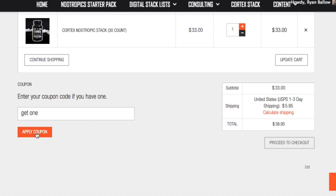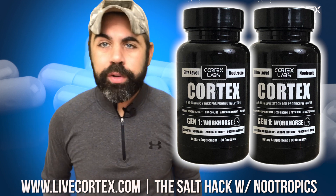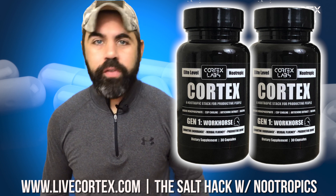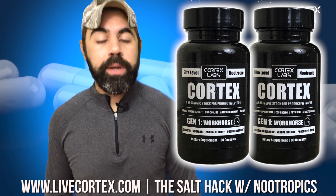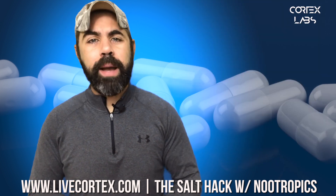The coupon code will apply successfully and will ship you a free bottle with however many bottles you get. If you buy four bottles, you'll get eight bottles. If you buy one bottle, you get two bottles. Do that at livecortex.com. If you really want to turn your brain up and get yourself into a state where you can be awesome, motivated, and verbally fluent, buy some Cortex — coupon code GET ONE at livecortex.com.